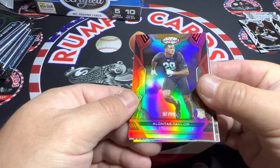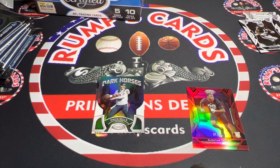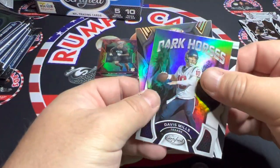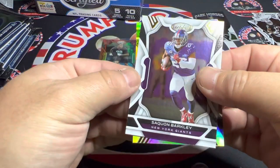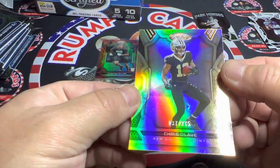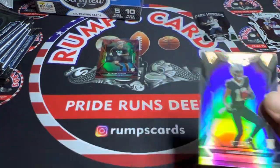And our first numbered card is for the Saints — Alante Taylor out of 99. Dark horse is Davis Mills. Saquon Barkley, who's having one hell of a year, at out of 275. Nice ding right there — typical Panini. Chris Olave.